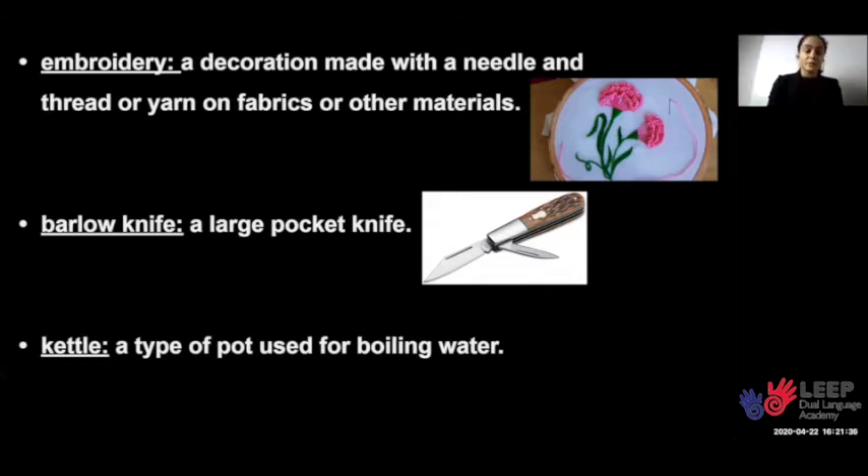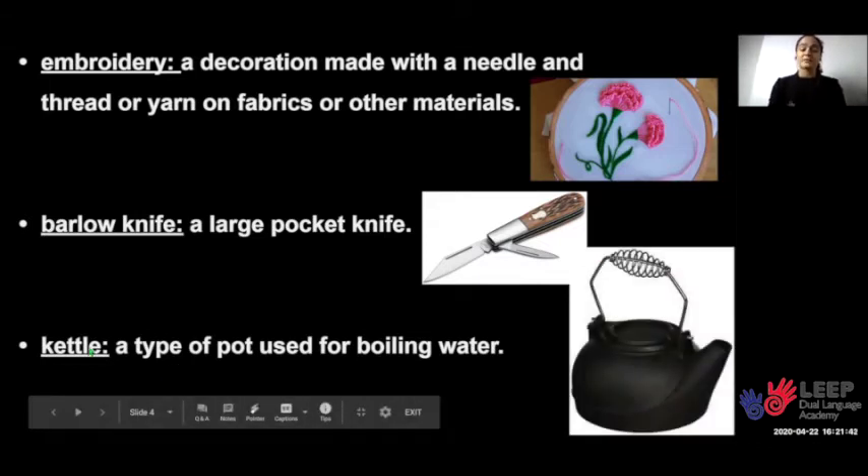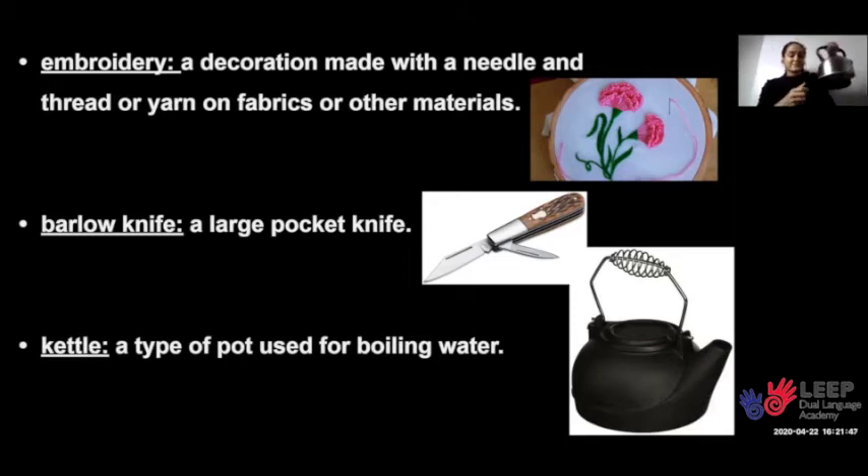The last vocabulary word we will go over is kettle. A kettle is a type of pot used for boiling water. Now grab your kettle — it's time to make some tea.